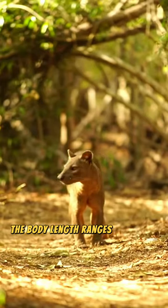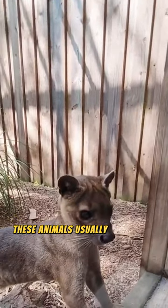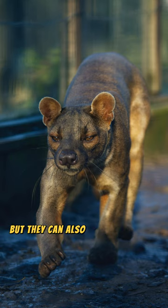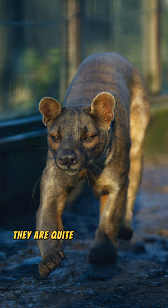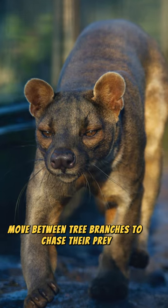The body length ranges from about 70 to 80 centimeters, including the tail. These animals usually spend time in trees, but they can also land on the ground. They are quite agile and fast, so they can easily move between tree branches to chase their prey.